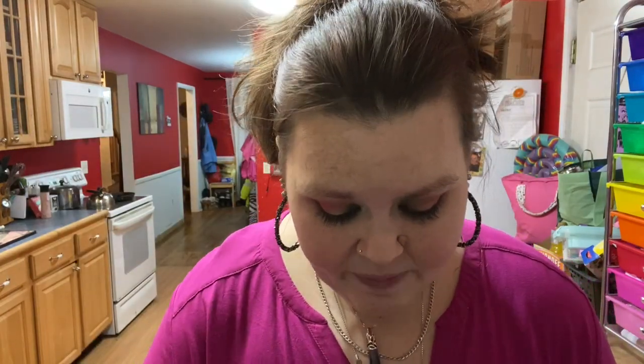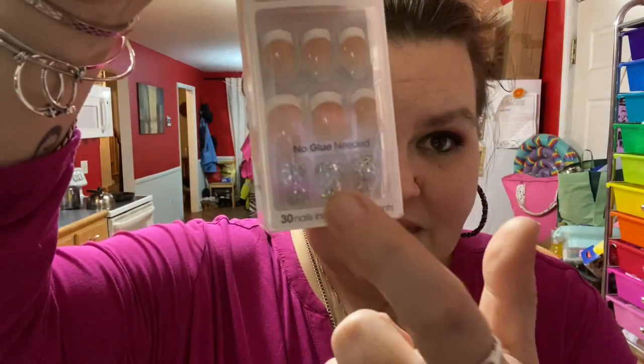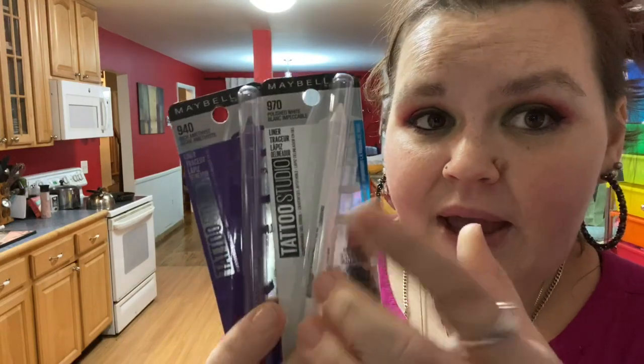I also stopped at Ulta because I wanted to pick up something I was curious about. I have a little bag from Ulta. I saw these nail tips at Walgreens first — I really like the French manicure style, so I got some with little silver accents. I'm saving these because I have a cake to start working on all next week, so I'm not putting my nails on until the cake is done. And this is my favorite brand of eyeliner — it stays pretty much all day on my waterline. It's the Maybelline Tattoo Studio.